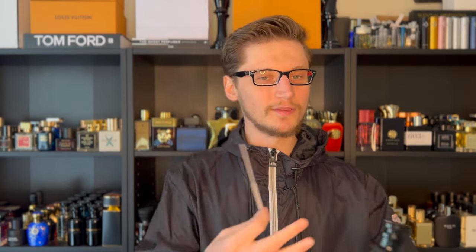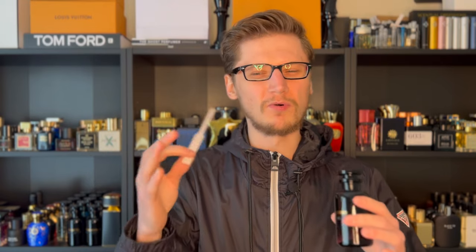It's interesting because all the Louis Vuittons I own and have reviewed all kind of have this Louis Vuitton signature touch — it might even be Jacques' signature touch — where every single one of them almost has this kind of watery facet about it. That's definitely dominant and prominent in Les Sables Roses from that wet, watery rose. This is actually Louis Vuitton's take on a rose oud fragrance — not Ombre Nomad, which a lot of people think is a rose oud. It's not, it's more of a fruity oud. This is their rose oud right here.